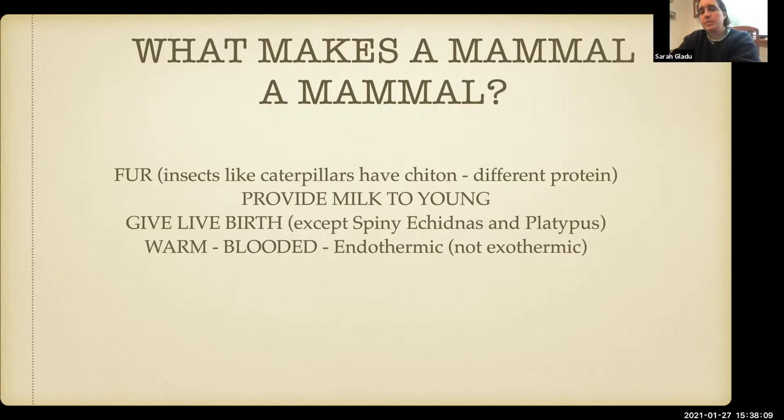So 'what makes a mammal a mammal' is a really good starting place. Often I just have the kids list these and write them up on the board, maybe have them do some drawings comparing them to other animals — so how is this different from what a snake does in terms of behavior — or a reptile, amphibian, or insect.